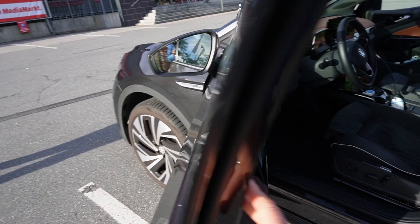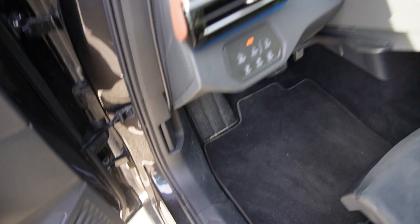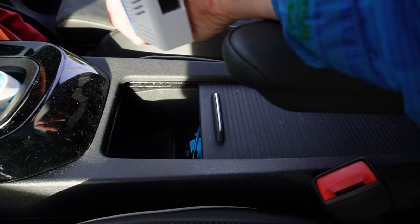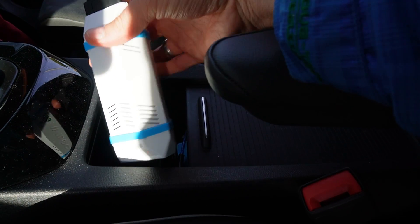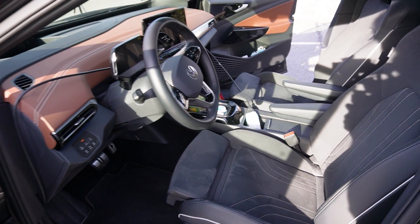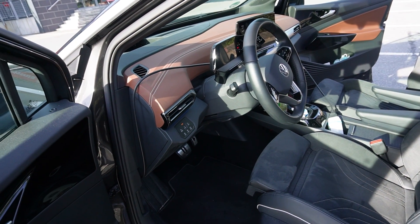Now I'll show you how this looks. You connect here to the OBD port and then the cable goes around into this Avalu box. This is communicating with the server and saving all the data from the battery, and then they calculate how much capacity you have.